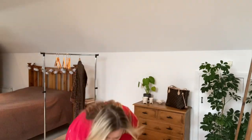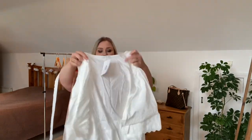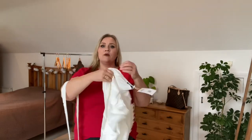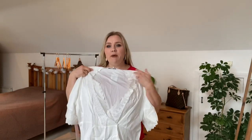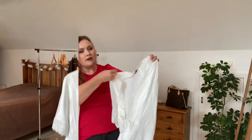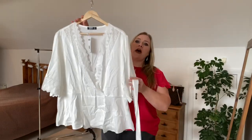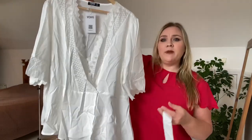As usual, I dropped the belt. Oh wow — do you know what? I don't even remember ordering this. This is so pretty. I just hung this top up — it's a wee bit easier to see on the hanger.